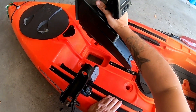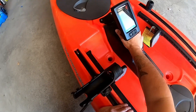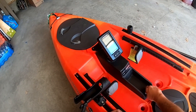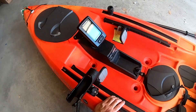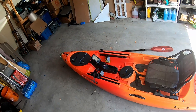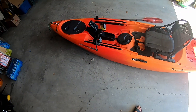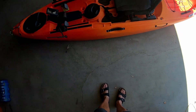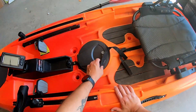I'm going to do a separate review on the fish finder another day, but having a fish finder has been a game changer for me. I thought I would only use it for depth, but I find more and more that I use it to spot fish as well. The kayak also has handles on both sides.